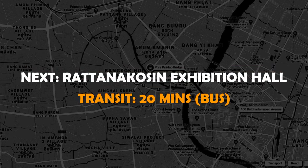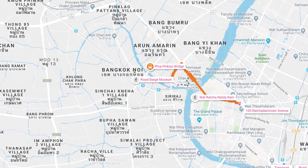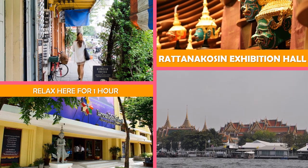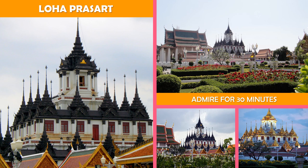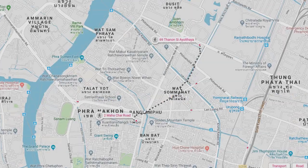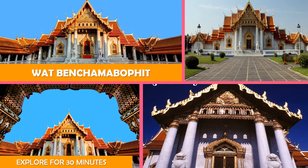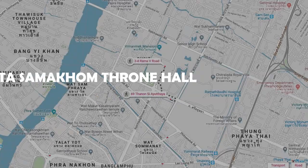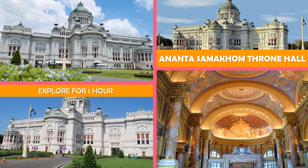Then move to the Rattanakosin Exhibition Hall — a decorative museum with multimedia exhibits on the Rattanakosin era, plus a coffee shop and a library. Then move to Wat Benchamabophit, an ornate temple constructed of white Italian marble featuring a mix of European and Thai design. Next, Ananda Samakhom Throne Hall — a monumental Italianate building and former throne room with a museum exhibiting Thai arts and crafts.